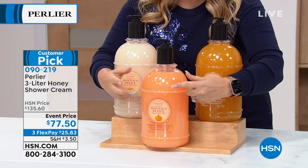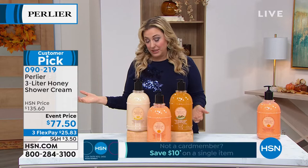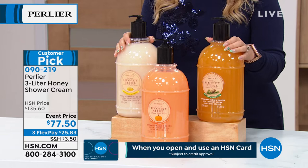It's $20 for the regular size, and this is like 12 times the size of the regular size. They do this size once in a while — honestly, I'm not sure how many times I've presented this size. And the fact that we'll ship it anywhere in the country for just $3.50. Skip Borghese is standing by to talk about what's inside the three liters. What an amazing value — this is the fine quality of Italian bath and body that you're getting.